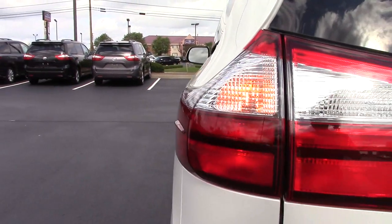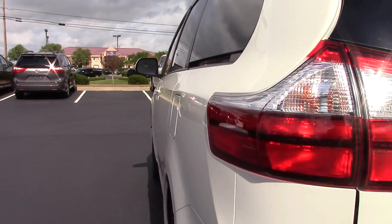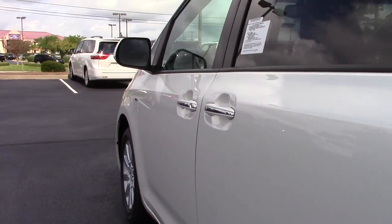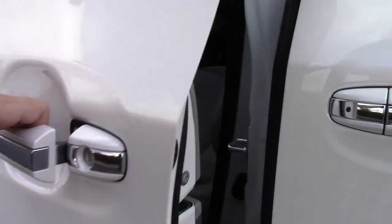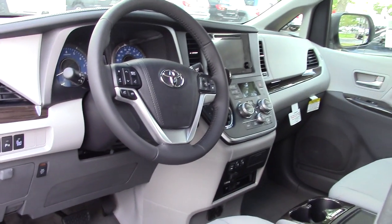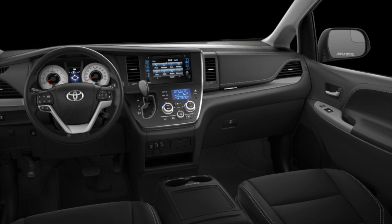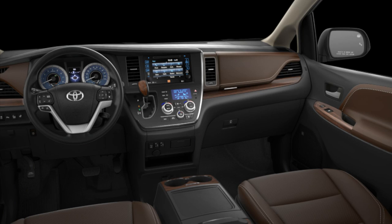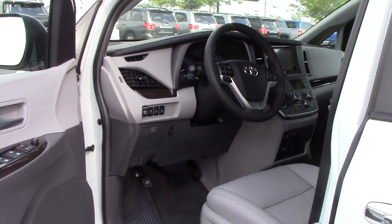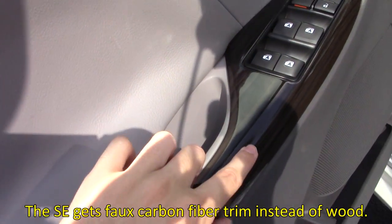Let's go ahead and check out the most important part of a van — its interior. Our Sienna XLE has the ash leather interior with faux wood accents. It's available in a lot of different combinations, ranging from ash or bisque cloth seating on the LE, black leather on the SE, and exclusive chestnut premium leather on the Limited. The door trim is a mix of soft touch plastic, leather and wood, and the fake wood looks pretty realistic.